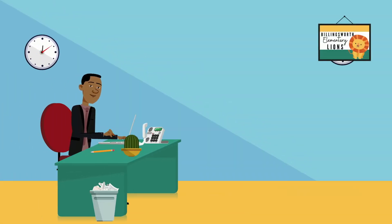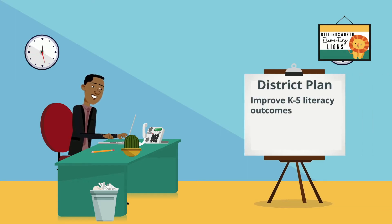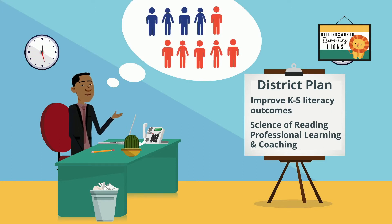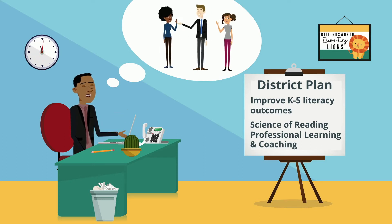Mr. Harrison was the principal of Billingsworth Elementary School. District leaders prioritized an initiative to improve literacy outcomes for kindergarten through fifth grade students over the next five years. This initiative included training all teachers on the science of reading and coaching teachers to use evidence-based literacy practices. Mr. Harrison was both excited and nervous. He knew only about 40% of his students were consistently reading at proficient levels, and his teachers would need intentional support to shift learning from theory to the classroom.